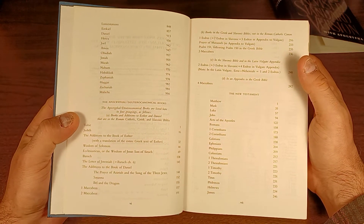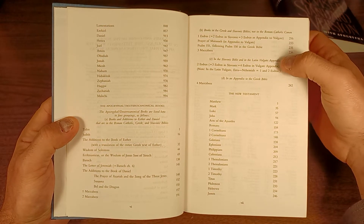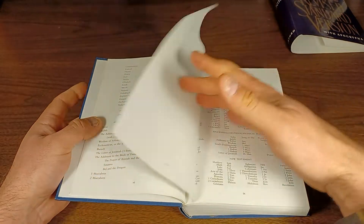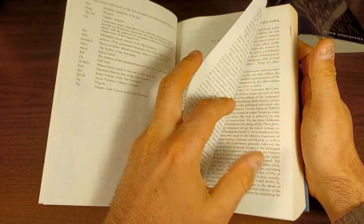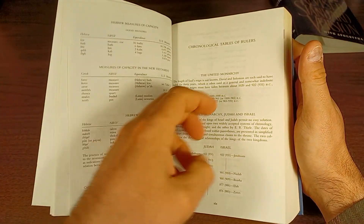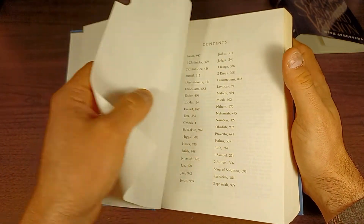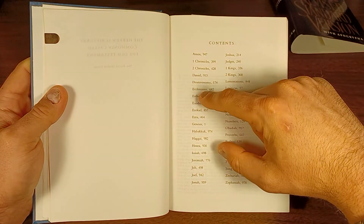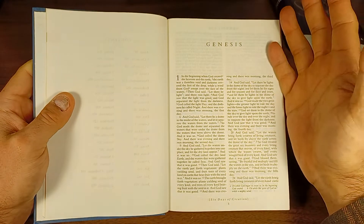They've got all the books that are common to both Roman Catholic, Greek, and Slavonic Bibles, and then in more detail those that are specific to only some of those. We've got abbreviations, we've got the To the Reader written by the late Bruce Metzger, Measures and Weights in the Bible, and a Chronological Table of Rulers. So we do have a few features here. And then we're into the Old Testament — each of the Testaments and the Apocrypha starts with a page listing all the books in alphabetical order with page numbers. And then there's the text.